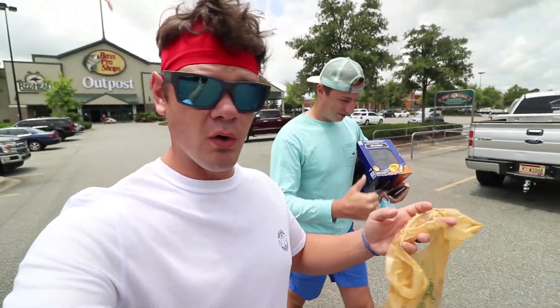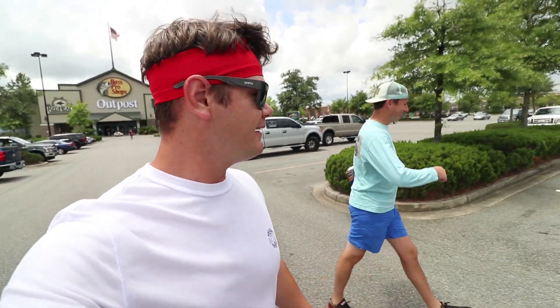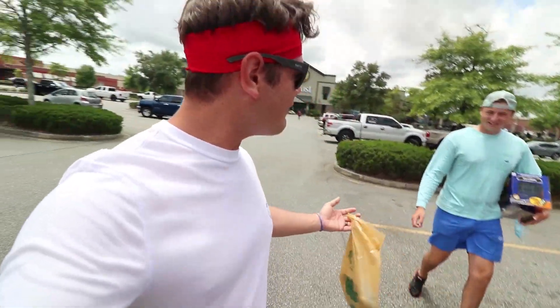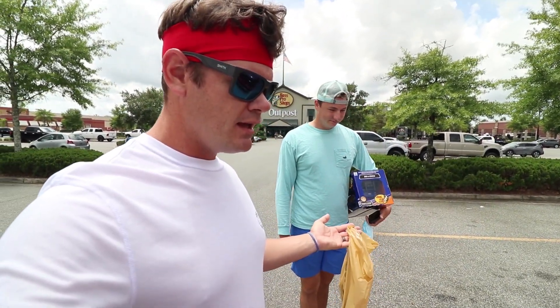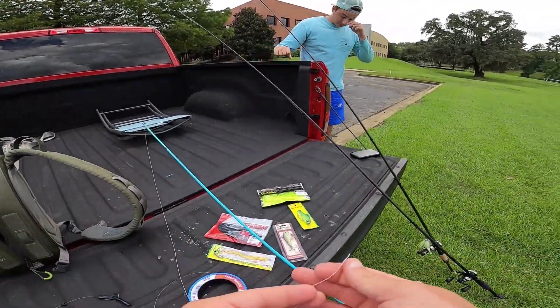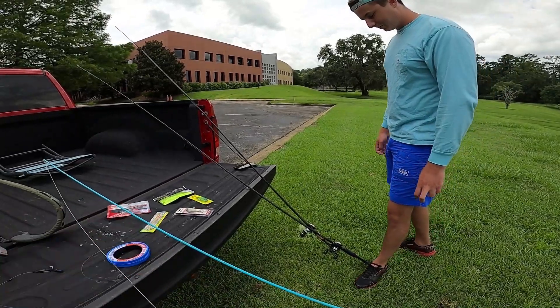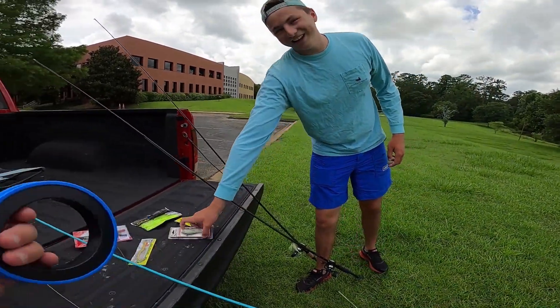We're going to rig all this stuff up, go fishing, and the goal is to catch fish on every single one of these fishing lures. We've pulled up to the spot - Norm, these are the lures right here. You picked these two since you won rock paper scissors. Which one do you want to fish? I knew Norm was going to pick that one. I'm going to go with the one I think will be quickest - the Yum - and then from there we'll just switch it up after each catch.